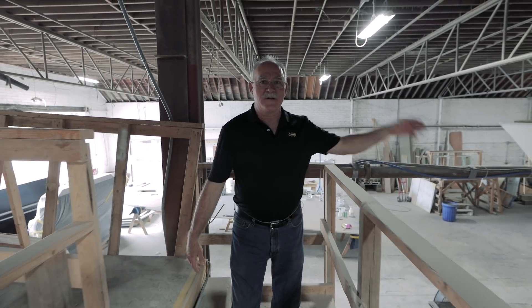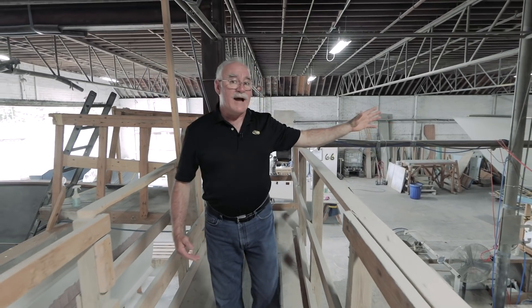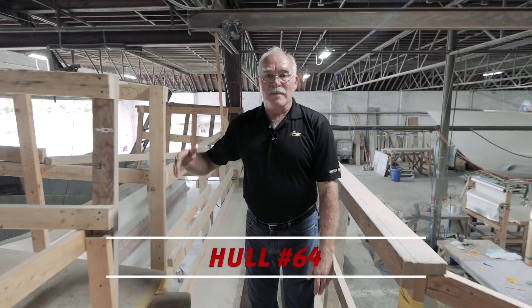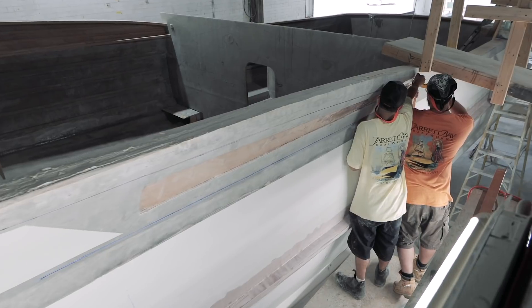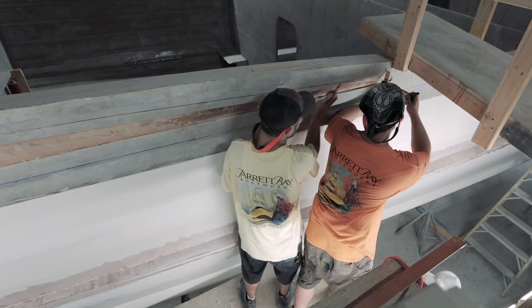So here we are in new construction. We have hull 66, hull 67 underway with a lot of racket as you can tell. To my right, your left, we have hull 64. Right here we have the guys working on laying out the air intakes. The air intake is an important aesthetic to our boat — getting it battened out just right is an important feature. It's also how the motors breathe, and that's pretty critical to making this boat run.